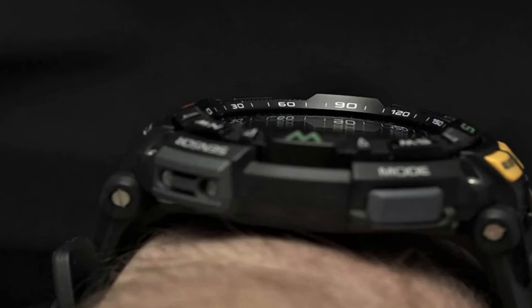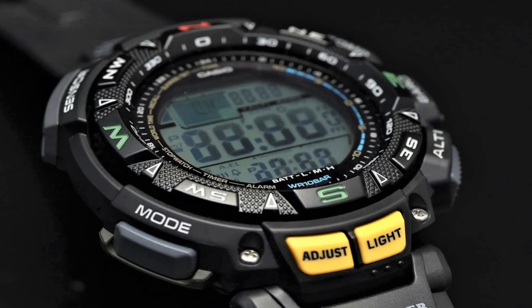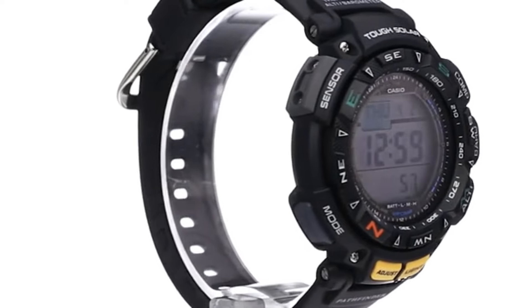World time with 31 time zones, 48 cities, and daylight savings on or off. 1/100th second stopwatch measuring capacity: 23:59:59.99.